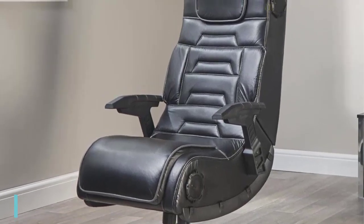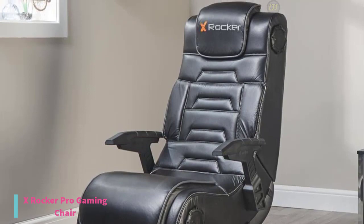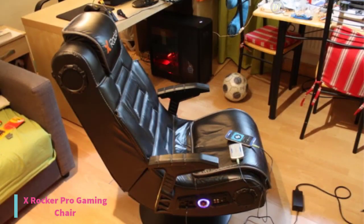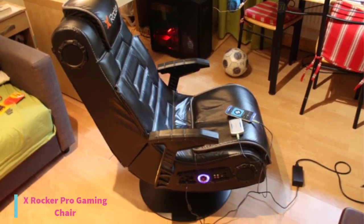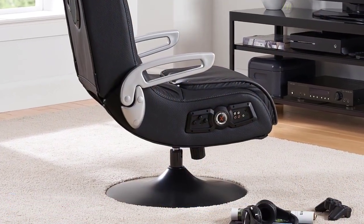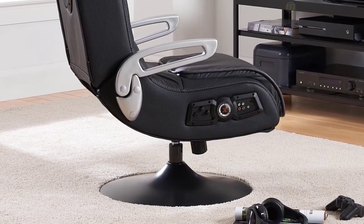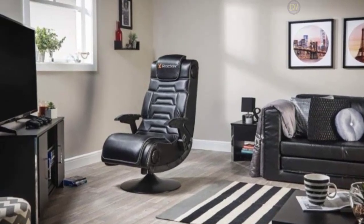At number 2, we have the X-Rocker Pro gaming chair. There are gaming chairs, and then there are those really comfy movie theater seats — then there's the X-Rocker Pro that combines the two. So if you're looking for the ultimate gaming chair that offers ultimate comfort, the $220 X-Rocker Pro is one of your best choices. The X-Rocker Pro is packed with all the features that make a great home entertainment center right into your chair, so you can enjoy hours of gaming in style and comfort without leaving your home.